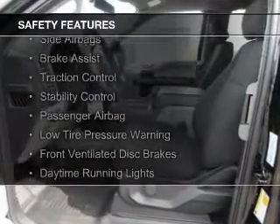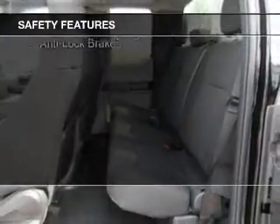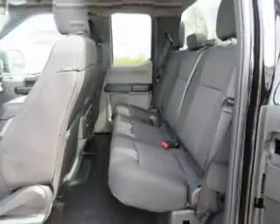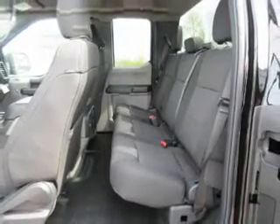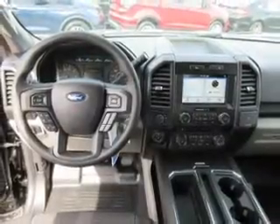Safety was made a priority with these features: curtain head airbags, side airbags, brake assist, traction control, stability control, a passenger airbag, low tire pressure warning, front ventilated disc brakes, daytime running lights, and anti-lock brakes — great quality at a great price.